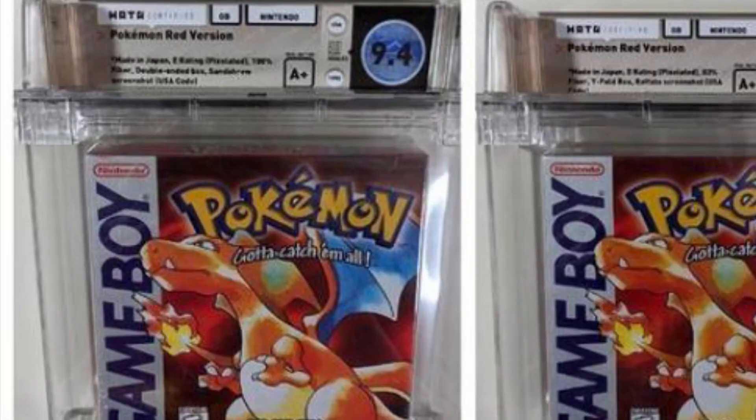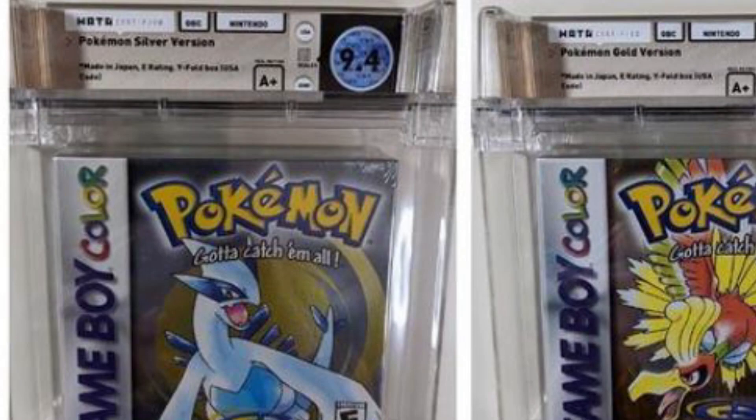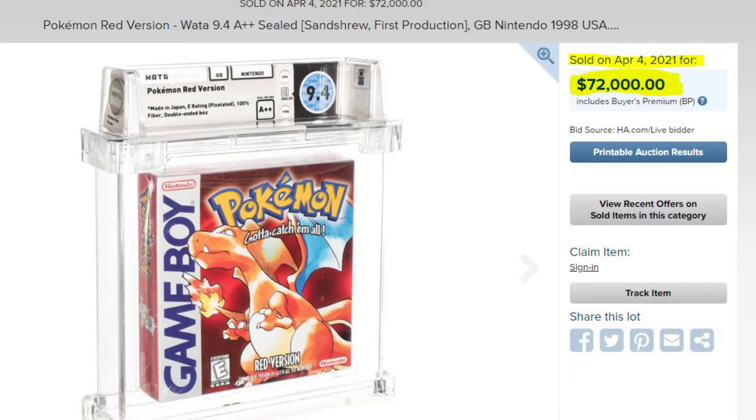On one side of this trade we have Pokemon Red first print highest graded example, and on the other side we have $195,000 worth of games and cards. I'm not going to break down every single item, but we are going to go over all of the highlights. Looking at the video games included: we have a 9.4 A++ first print Pokemon Red, a 9.2 A++ second print Pokemon Red, a 9.4 A++ Silver, and a 9.2 A++ Gold. In this very trade, another first print Pokemon Red in amazing condition was traded against this best known Pokemon Red. We actually have a recent sold listing for the 9.4 A++ Red — about a month ago, the same variant in slightly nicer condition sold on Heritage Auctions for $72,000. Let's just say it's worth $70,000.